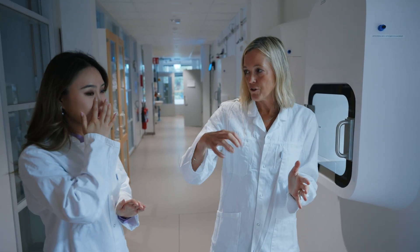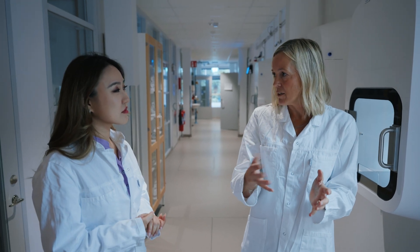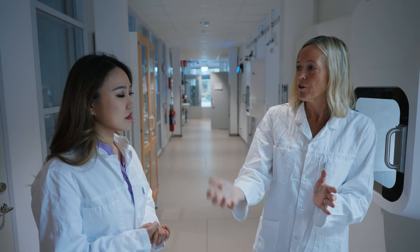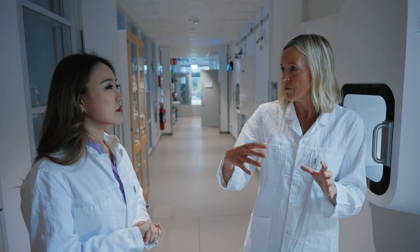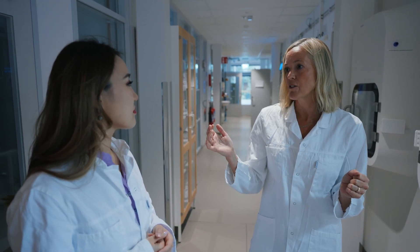In this cultivation vessel you take off the lid and pour out the spent media where they have used all the nutrition, but the cells are still attached to the bottom. Then you pour on new fresh media and they can grow even further. In a really good batch we can get out like five to six billion cells. We normally say that from one donation we can get out about 200 standard doses. As it is right now this facility can produce up to 2,000 standard doses a year, and to do that we would need about 10 donors.